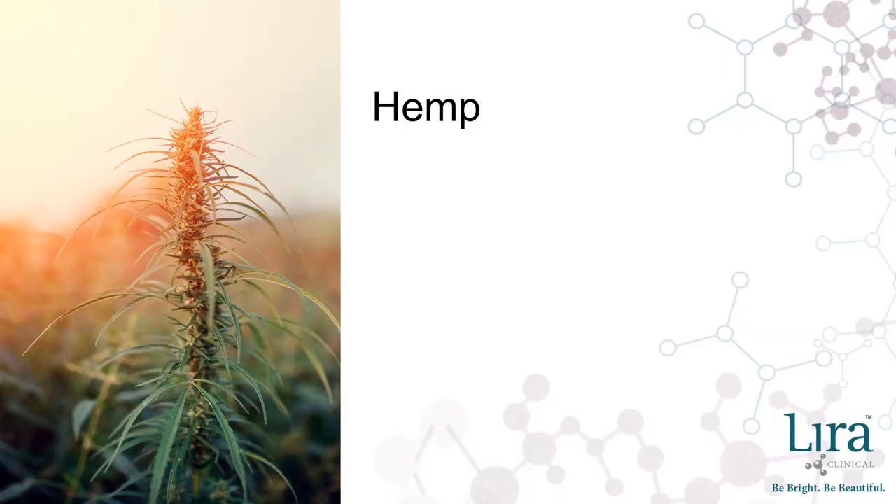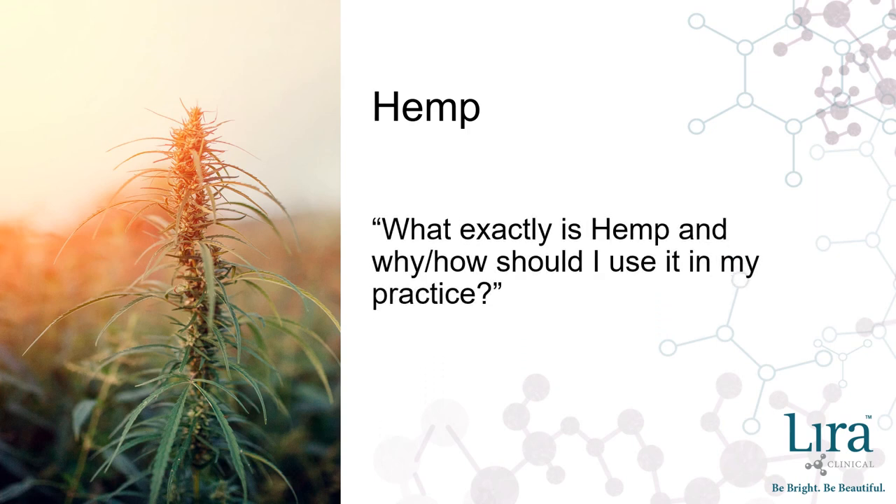Though humans have been using the versatile hemp plant for thousands of years, it is experiencing a resurgence in popularity in recent history. This has left many in the professional skincare market begging the question: what exactly is hemp, and how should I use it in my practice?